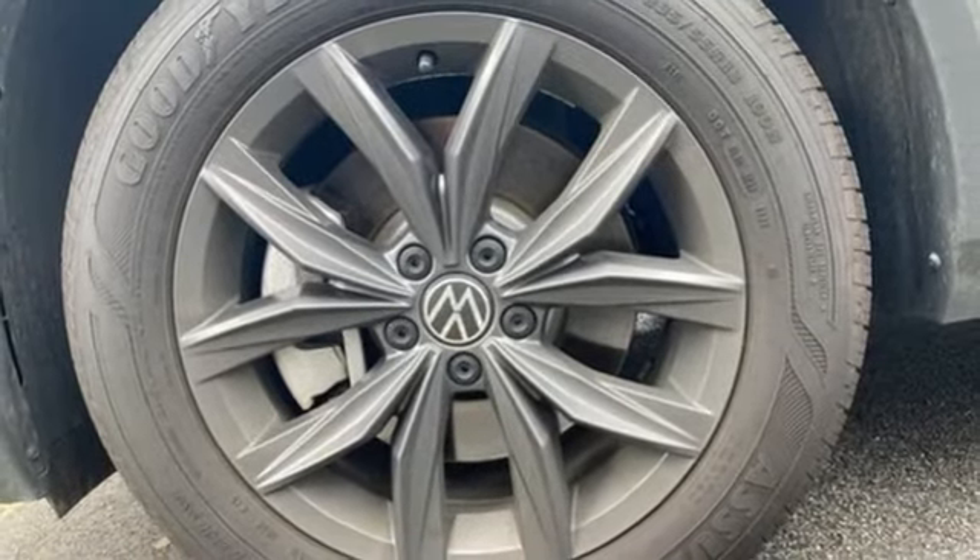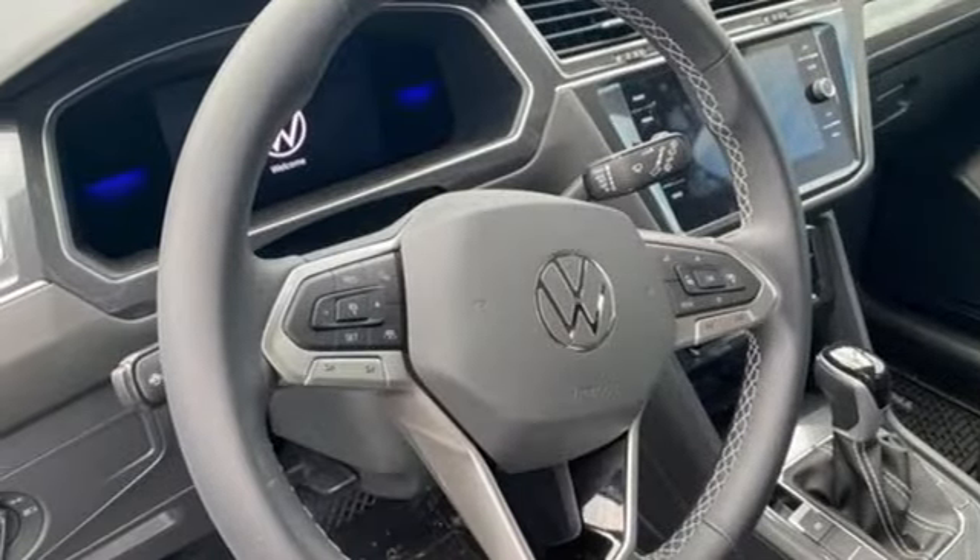Wi-Fi hotspot, external memory control, aluminum wheels, and inductive device charging.